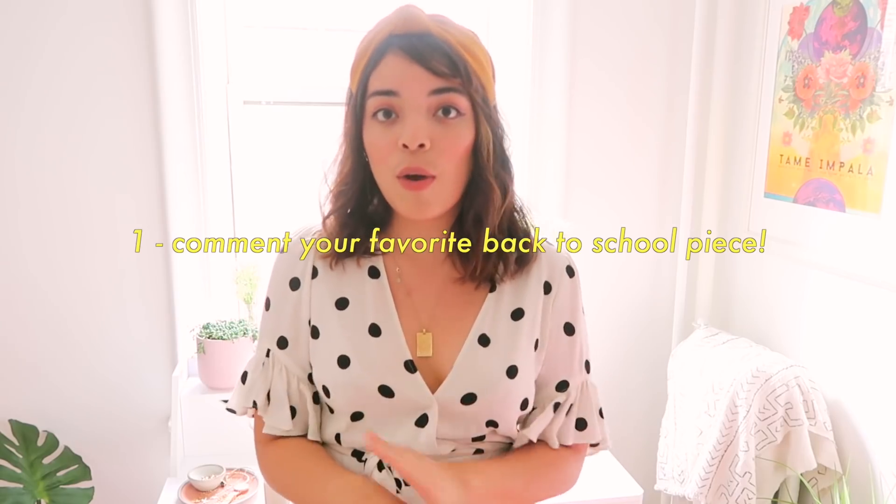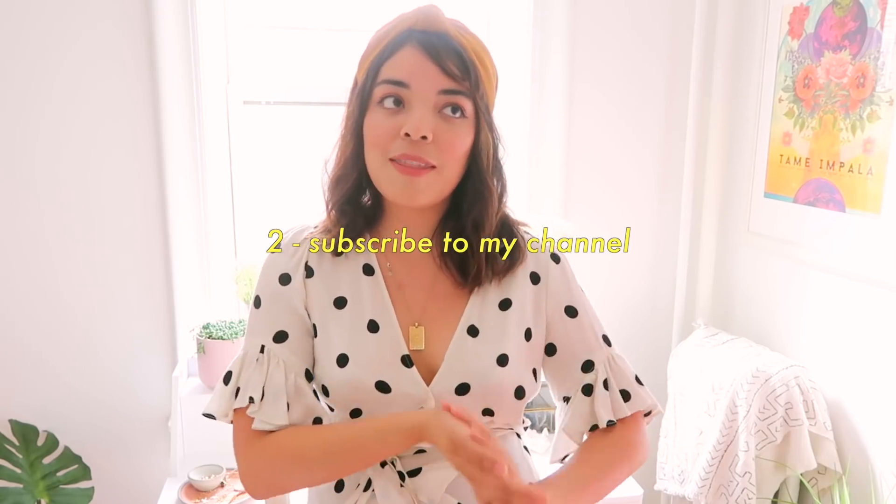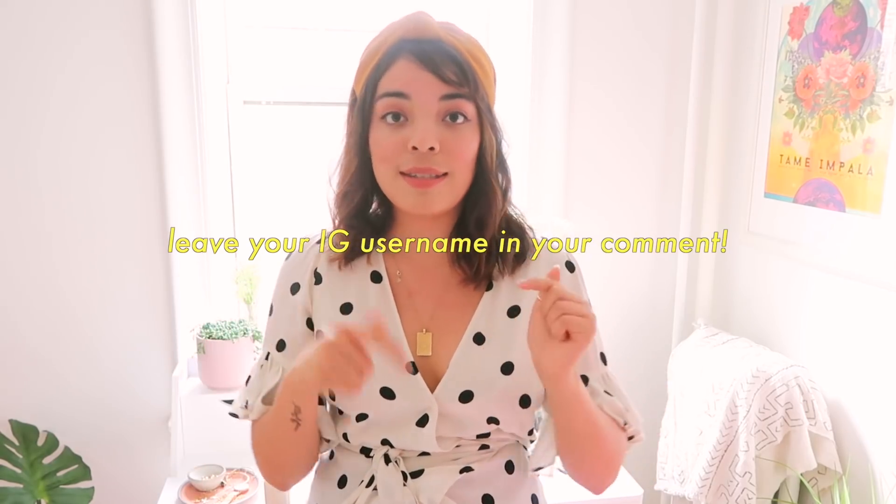Goodwill was not only nice enough to sponsor this video, but they're also giving one lucky winner a $50 Goodwill gift card for back to school shopping. All you have to do is comment your favorite piece I found in this video, be subscribed to this channel, and follow me on Instagram and Goodwill New York/New Jersey — I'll leave all the links down below. Good luck to everyone! I just really wanted to do a giveaway to help somebody out with their back to school shopping. That's all for now — I'm extending my love through the screen, have an amazing rest of your day, and I'll see you in the next video. Bye!